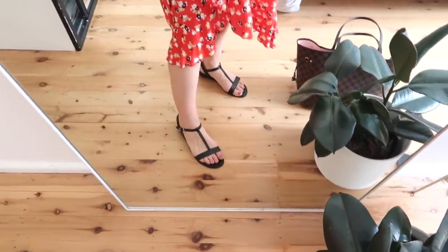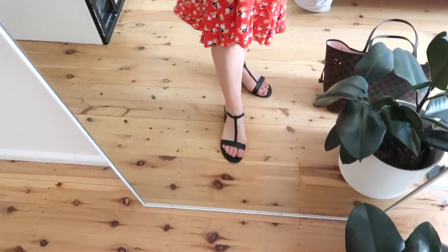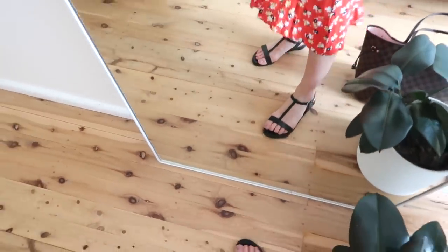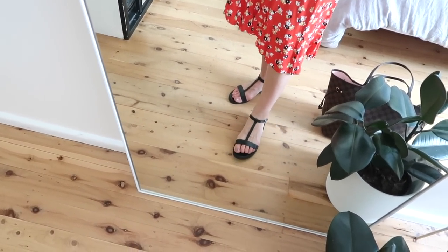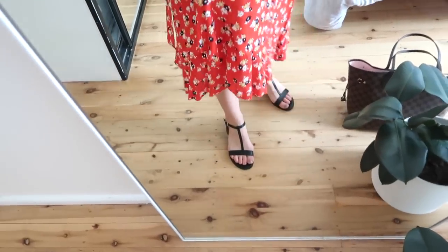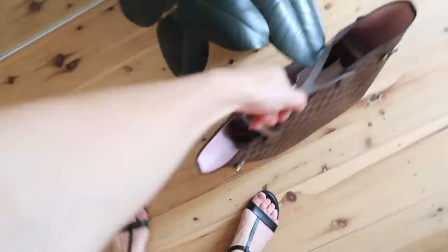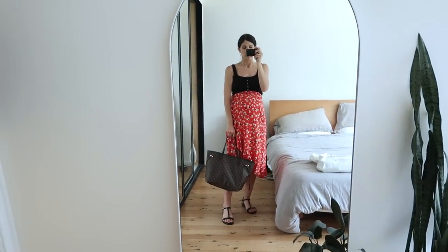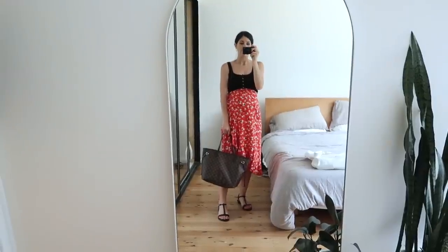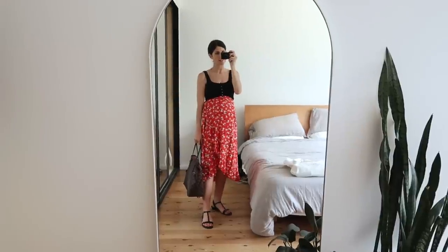My sandals are from Jo Mercer — I've had these for a couple of years so sadly I don't think they're available anymore. But By Far do a really similar pair with a low heel and they're on sale, so I'll link those as an alternative and maybe some sandals I like from the Jo Mercer website — I just wanted some black sandals to match my top. My bag, because I had to carry things, is my Louis Vuitton Damier Ebène Neverfull in the MM size. That was a look at my outfit today.